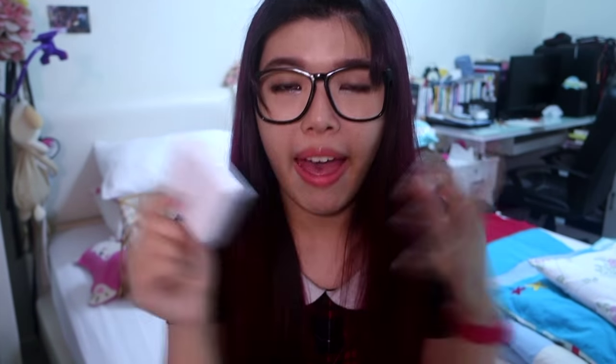The next thing is my compact powder — I dropped it just now, but luckily it didn't break. This is from Artistry and I really love this powder, so it's always with me in my bag. I always bring a Louis Vuitton cosmetic pouch with me, but if I really need to downsize, I just need one lipstick and one compact powder and that's done for the whole day. This fits in the front compartment of the bag.